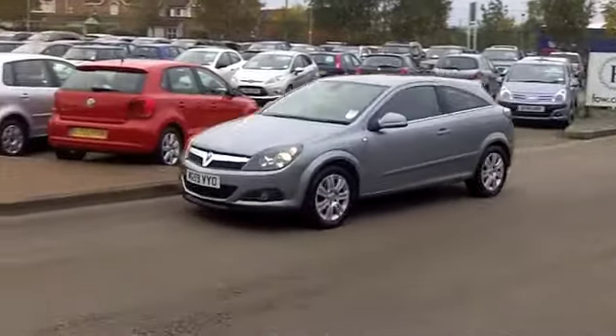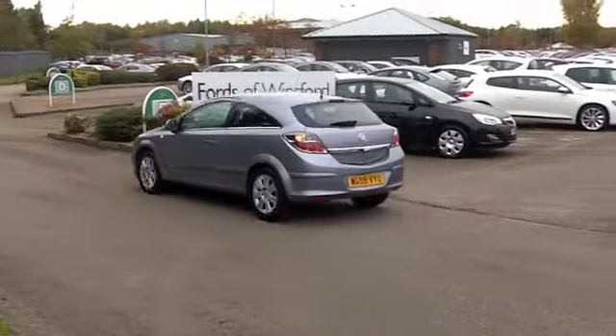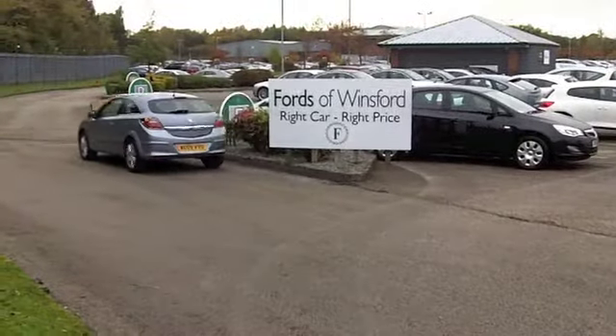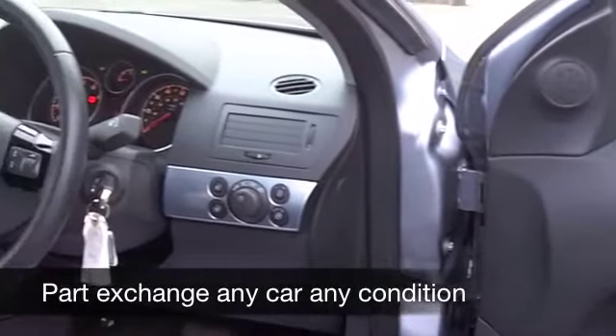This is the 1.8 petrol by the way, so a decent performer and your running costs are not going to be too bad. You've got half leather inside this one and it's a very smart and comfortable cabin — all round airbags, a CD player, aircon.